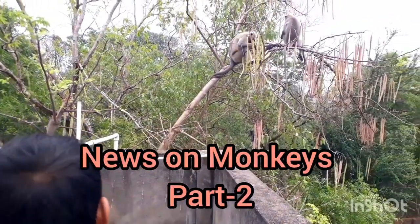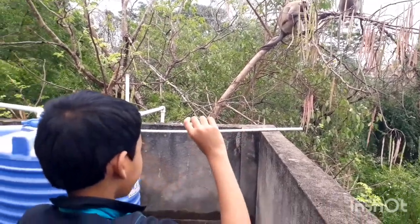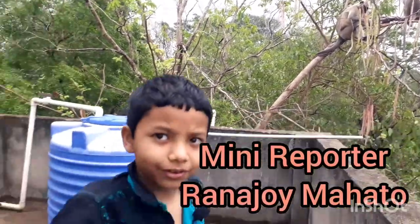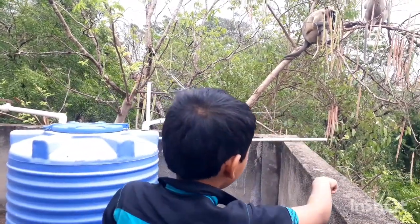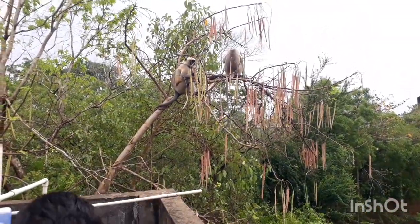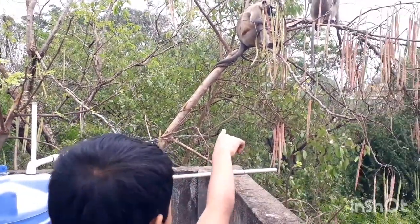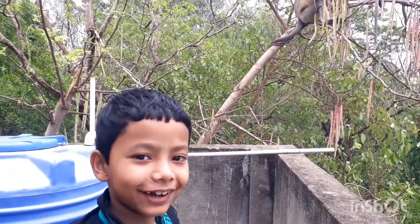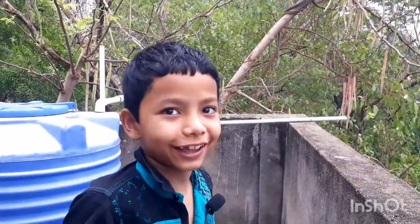Look at these two monkeys — there are only two monkeys. Some of the drumsticks are dropping down from the wood, through the bottom to the bottom of nothingness. Now you can see this thing — it looks like a book that a monkey is reading.